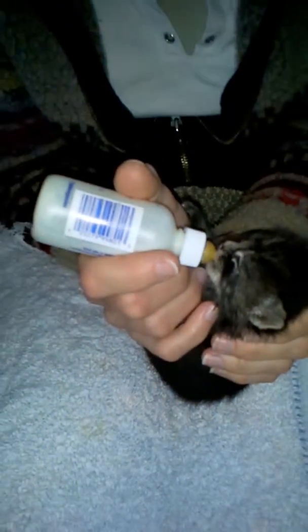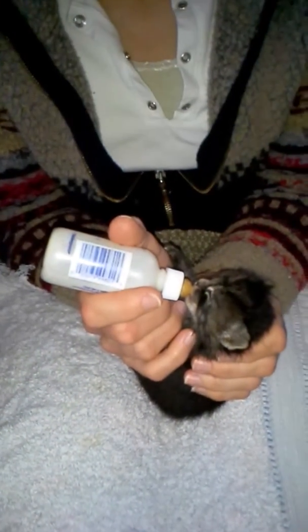Thankfully they are doing very well so far. But they need to be bottle fed three, four, five times a day. And they're really good eaters, so I'm thankful for that.